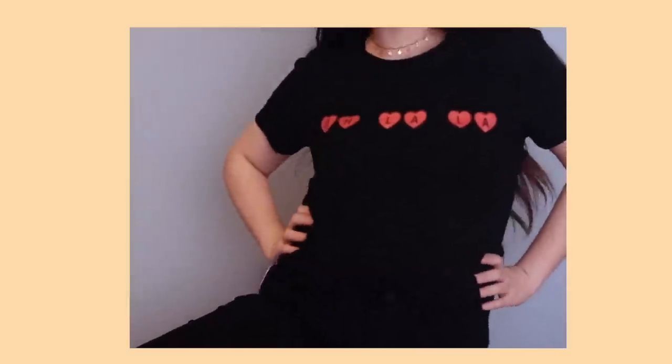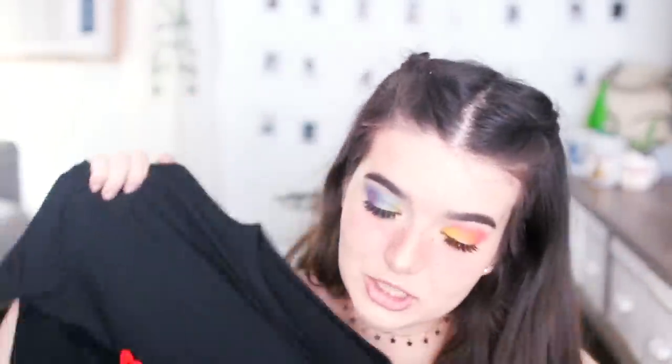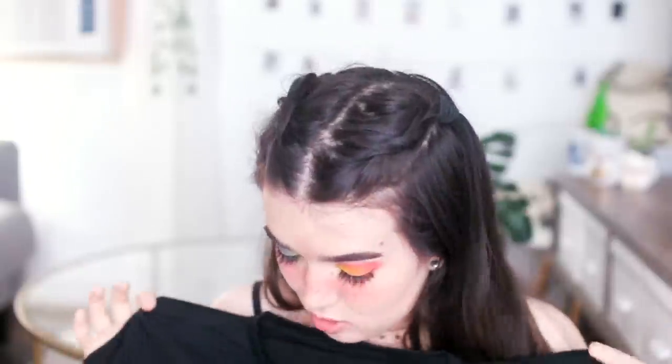This next shirt is super cute and would actually look pretty cute with this look I've got going on. It says 'Ooh La La' and I really like the little heart details — that's totally something I'm into. It's also good t-shirt material. I got this one in a size extra large, although this is clearly not a plus size cut — it's probably the equivalent of a US medium.